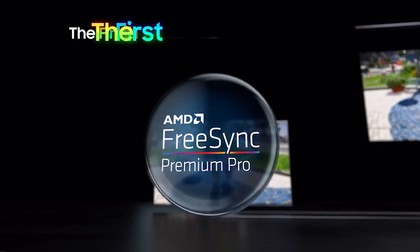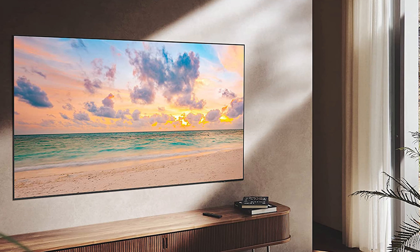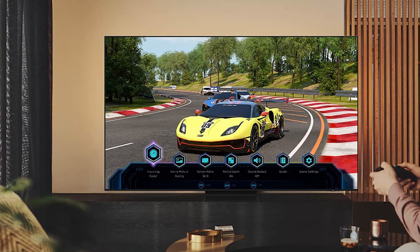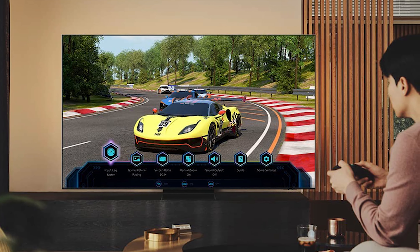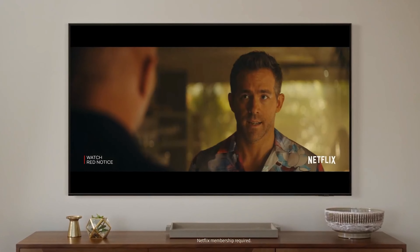The QN90B also features an anti-glare screen for TV watching in the brightest-lit rooms, Dolby Atmos, and object-tracking sound that effectively simulates a three-dimensional surround sound experience, along with Samsung's Tizen Smart TV platform, multi-view for watching two different sources at the same time, and four HDMI 2.1 inputs for future-proofing against next-gen components like Blu-ray players and game systems.